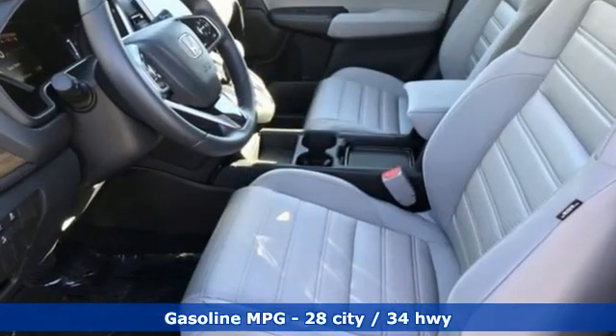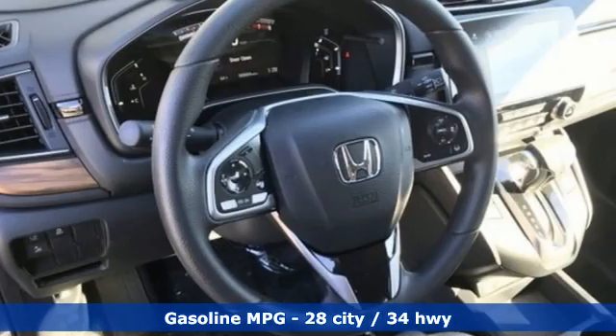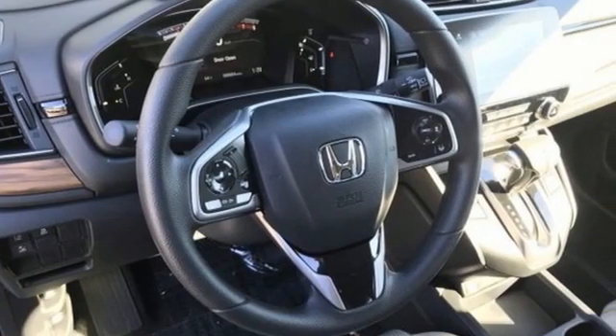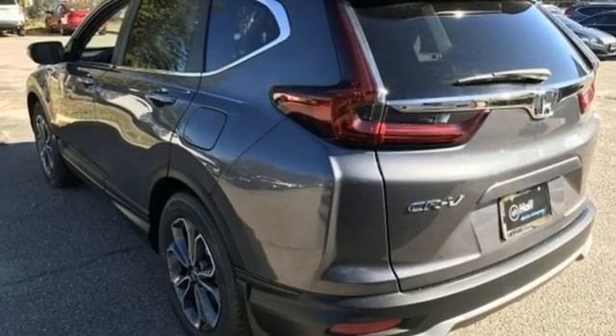And it comes with all the amenities you need: continuously variable automatic transmission, dual-zone climate control, streaming audio, digital instrument gauges, and front heated bucket seats.